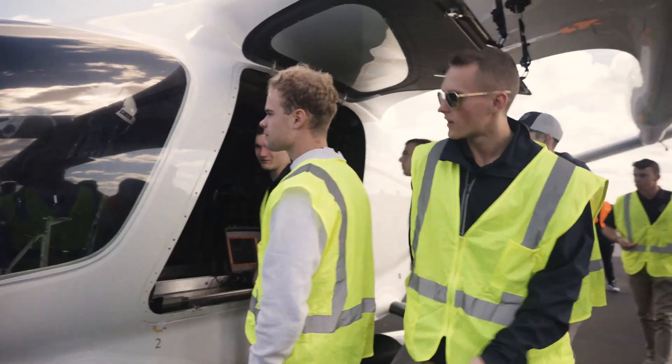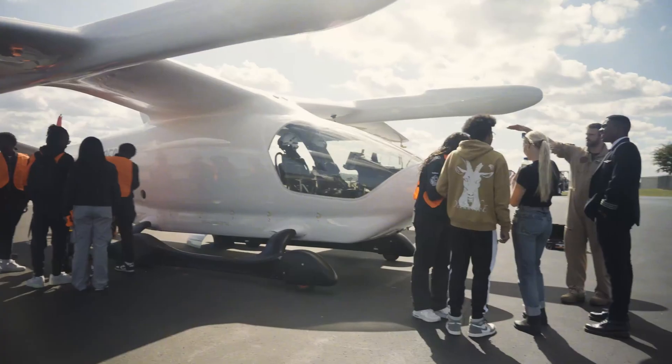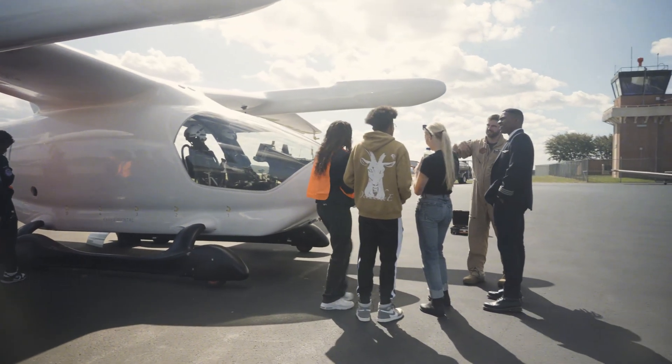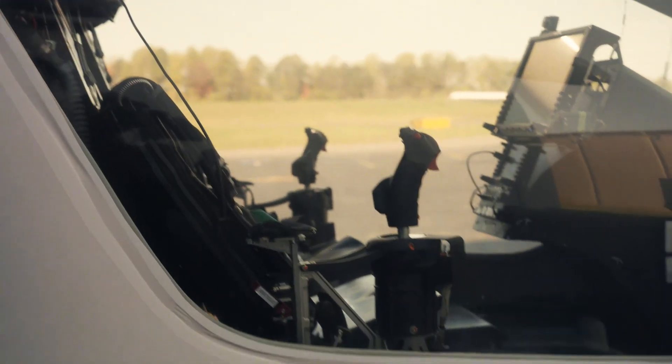If you look at the class last year, the seniors who graduated — everyone was given a pilot slot for Navy, so they're all down at flight school, which is awesome. There's so much opportunity, the pay is going up — pretty much whatever you want to do right now in aviation, now is the time to get into it. I want to learn how to fly, and then use that to design the aircraft with the pilot in mind.